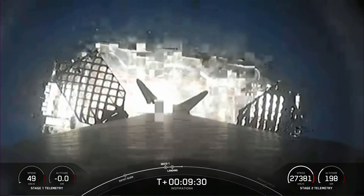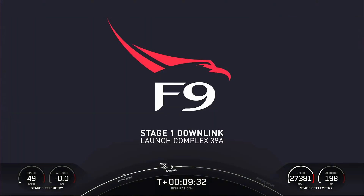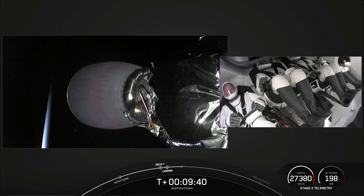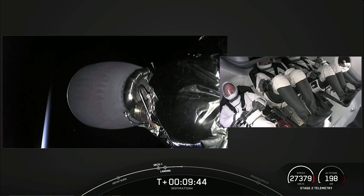We are carried right to the doorstep of an exciting and unexplored frontier. The few have come before and many are about to follow. The door is opening now, and it's pretty incredible. Stage one landing is complete.